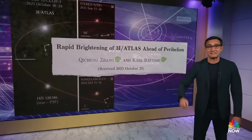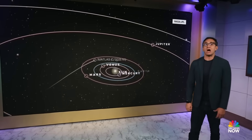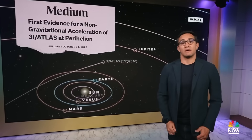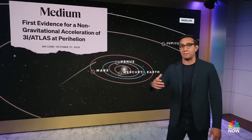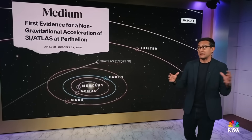Now there is a new report from NASA that shows that 3i Atlas might be picking up a little speed in, quote, non-gravitational acceleration. But what does that mean? Well, basically it means it's being propelled by some other force besides gravity — maybe thrust from burning off chemical compounds as it got near the sun, which happens occasionally.